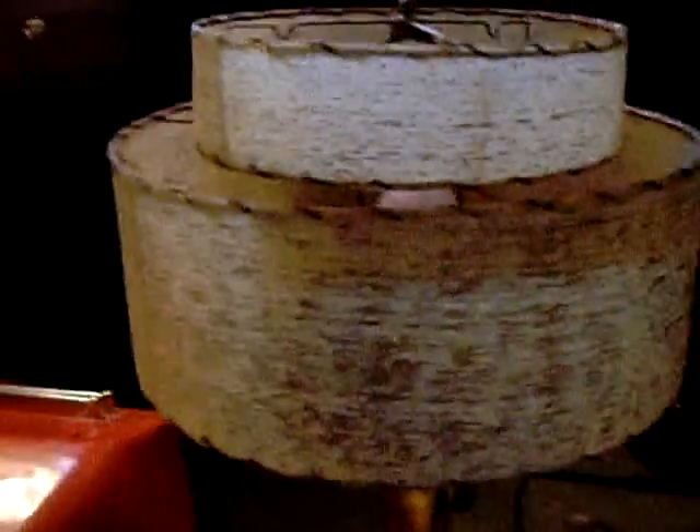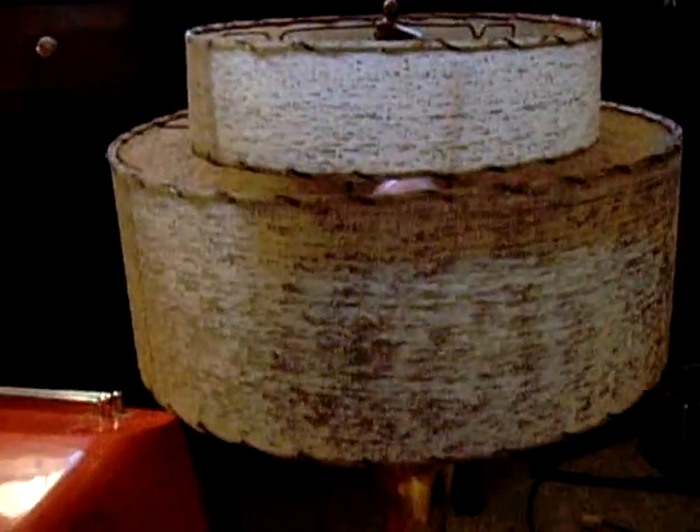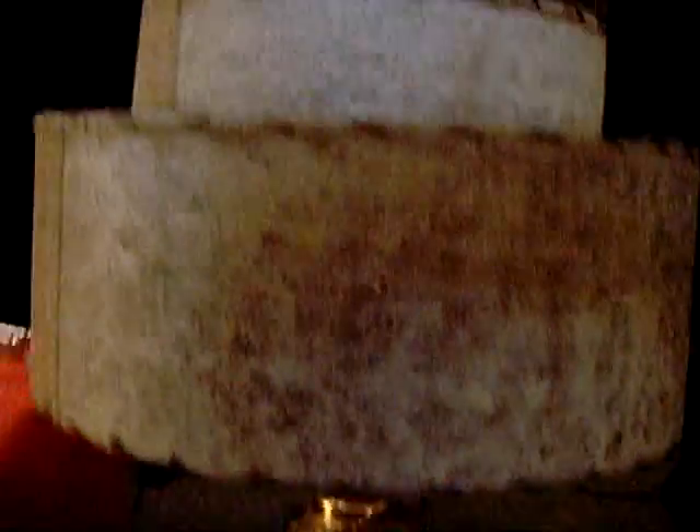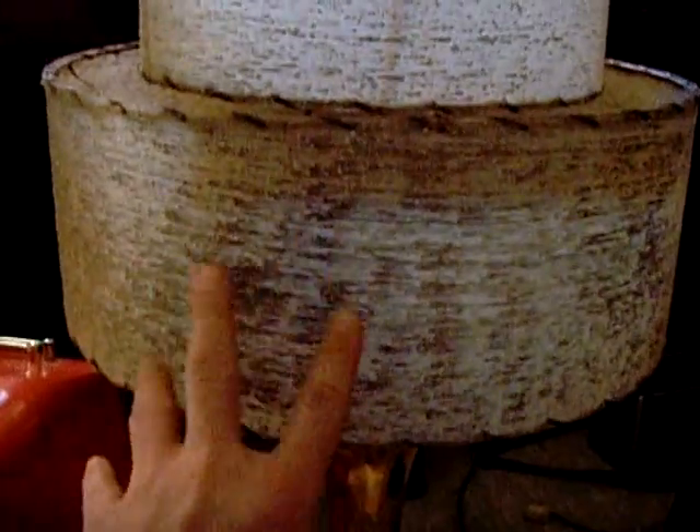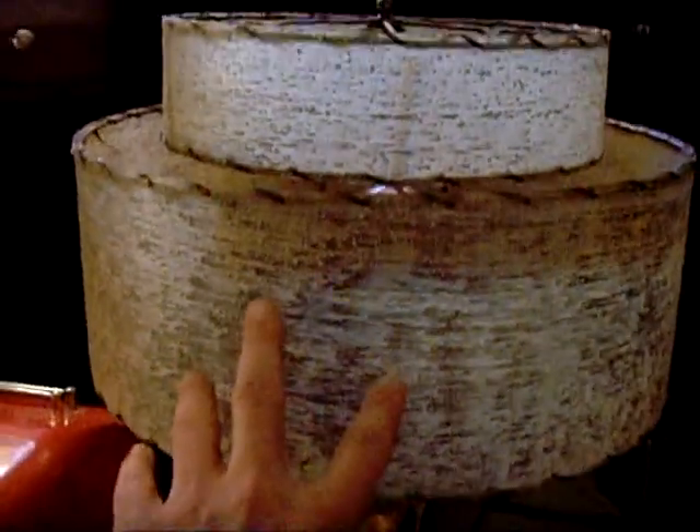Up in Seattle proper, somebody on Craigslist had a lamp listed — a beautiful, really stylish 50s gold lamp with a two-tier fiberglass or vellum shade, highly textured, like splatter paint, like everything out of that era. Very cool.